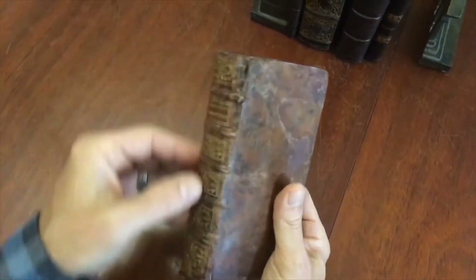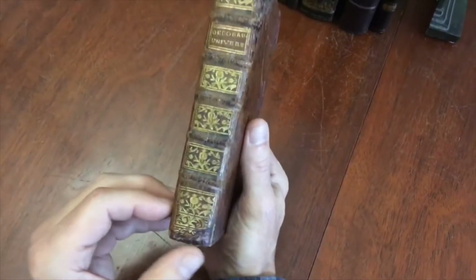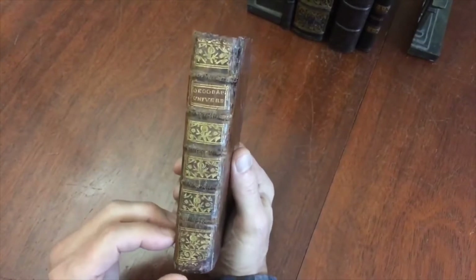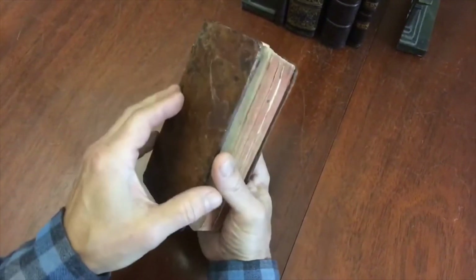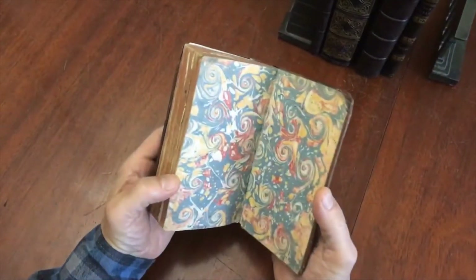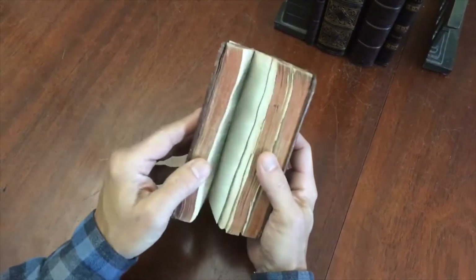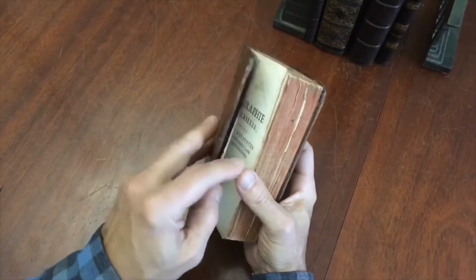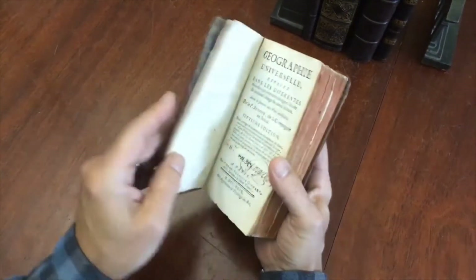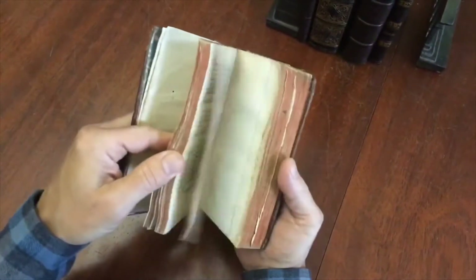We see there's a short crack at the head of the front joint, and there's a little bit of loss at the base of the spine here. A little bit of bumping and loss there, but as typical for books of this vintage, it is still very sound and tight and well-bound. The covers are still strongly attached — there is no danger that these covers are going to come off anytime soon. This type of binding is almost indestructible.